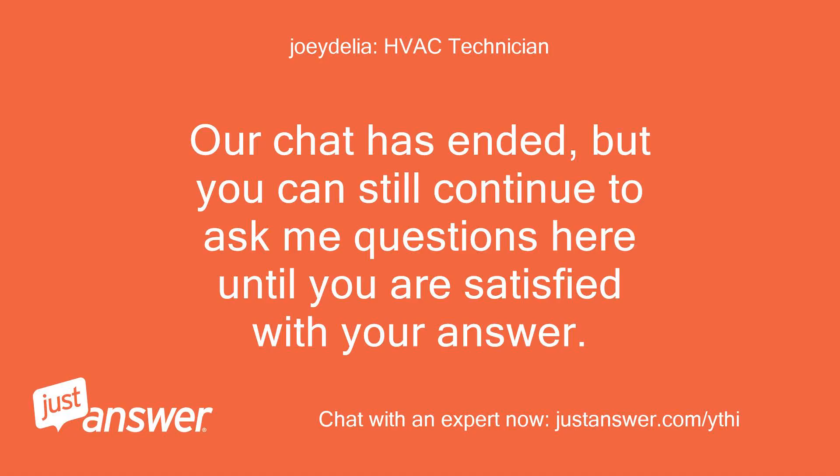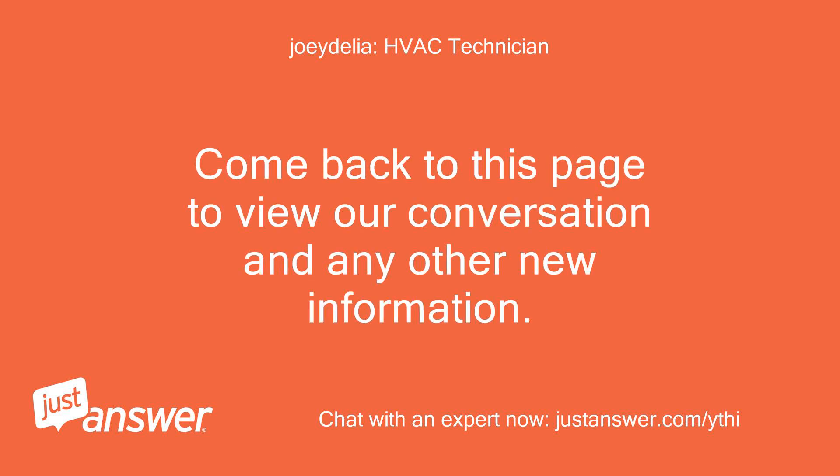Our chat has ended, but you can still continue to ask questions here until you are satisfied with your answer. Come back to this page to view our conversation and any other new information.